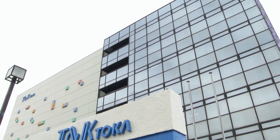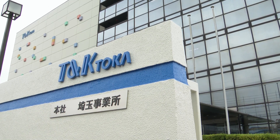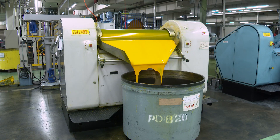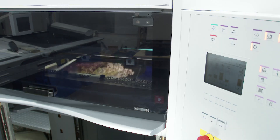T&K Toka is a Japanese ink manufacturer with a history of 70 years and has been selling UV inks for over 40 years. In this video, I would like to introduce a specialty UV printing which we are good at.